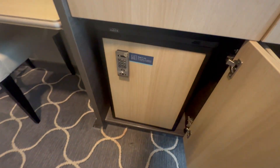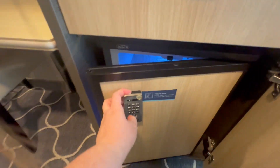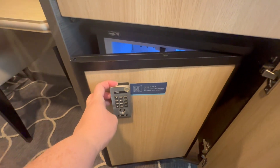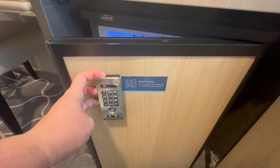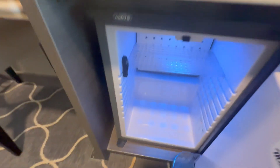It looks like there is a mini cooler. They noted it is not a refrigerator but it is a cooler, so I guess they want to designate that.